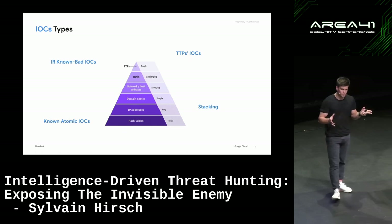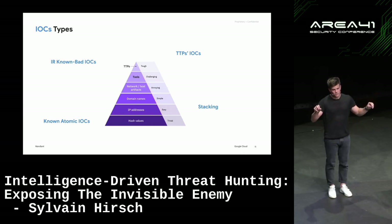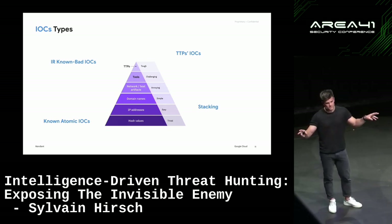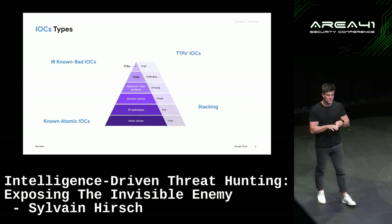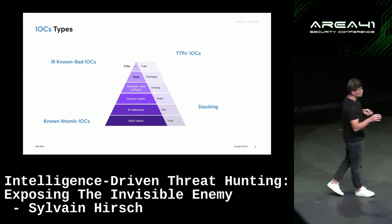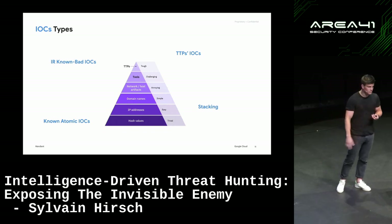The last type is finding unknowns through stacking. By doing stacking, we collect specific artifacts across the environment — for example, all the services across the environment — to find outliers. Across Windows servers, most services should be roughly the same, especially if you set up a baseline. It's pretty easy to spot outliers. By doing stacking, we often find pieces of malicious activity, new types of malware, and new techniques being used by threat actors.